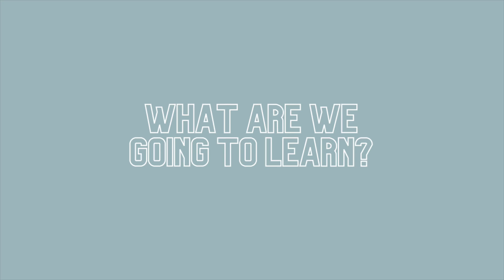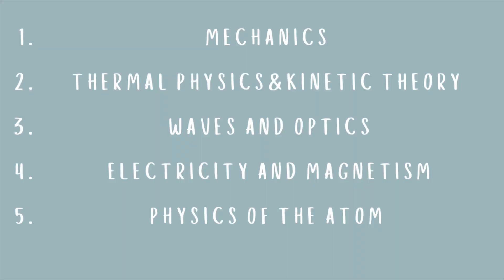Let's think large scale. First, we think about what are the things we're going to learn, how are we going to be tested, and what is different for this year — 2021. So, what are we going to learn? The Physics syllabus is separated into five sections: Mechanics, Thermal Physics and Kinetic Theory, Waves and Optics, Electricity and Magnetism, and Physics of the Atom. Let's take each of them and break them down to figure out what each topic is really about.